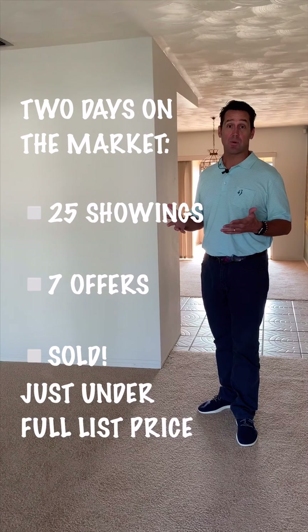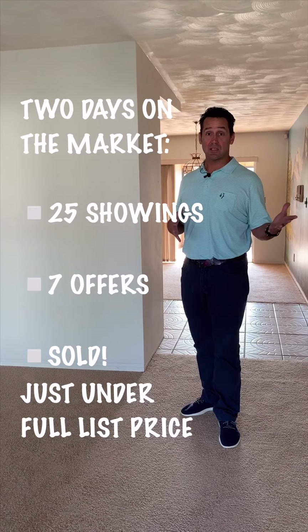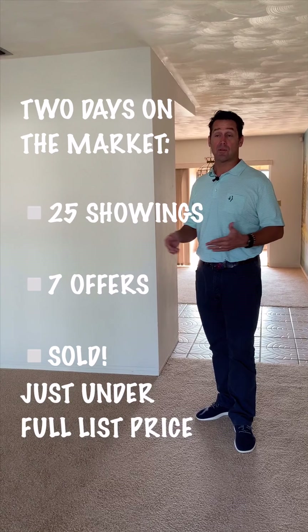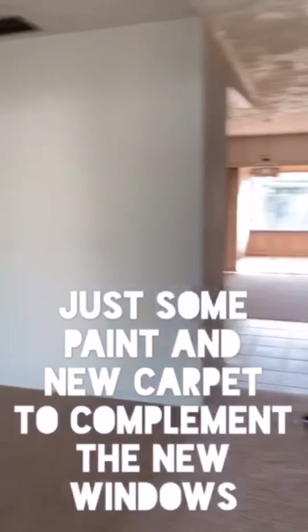It turned out that we were going to sell the house very close to the list price of $210,000. Compared with the $160,000 offers we were getting early on, the improvements that we made here made a huge difference and were very profitable for the seller.